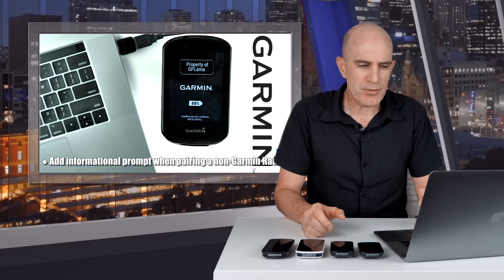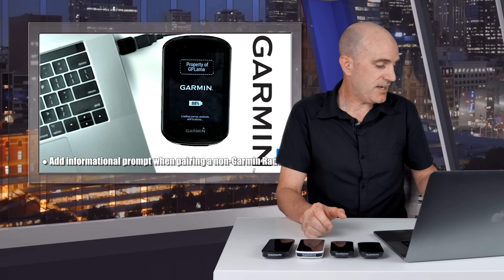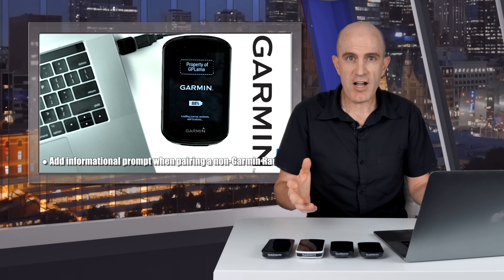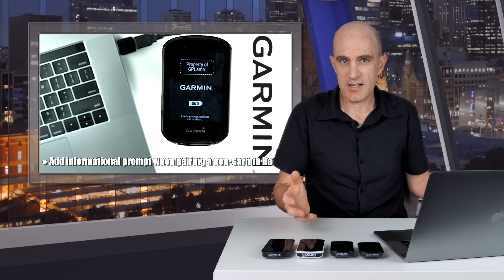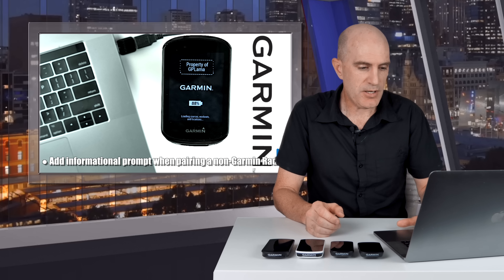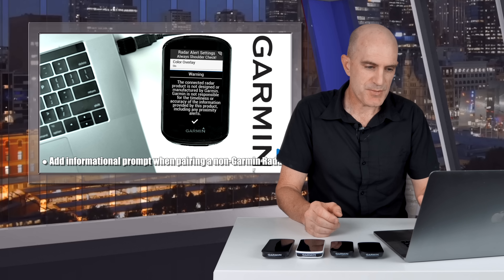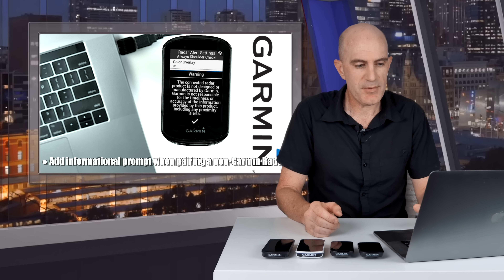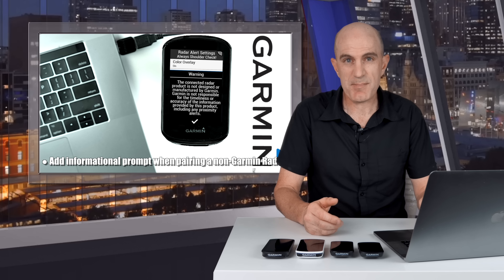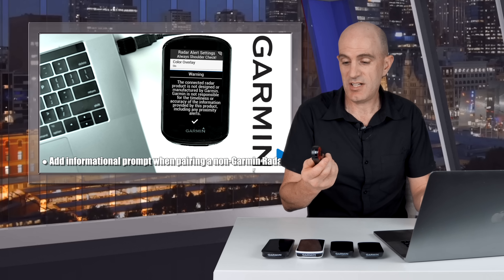They've added an informational prompt when preparing a non-Garmin radar sensor. I guess this is Garmin's acknowledgement that there are other players in the market now with ANT+ radar, such as the Magene L508, and possibly the Bryton unit that we haven't seen for six months after being announced at Eurobike. The message that pops up says: 'The connected radar product is not designed or manufactured by Garmin. Garmin is not responsible for the timeliness or accuracy of the information provided by this product, including any proximity alerts.' For you and me as an end user? Absolutely nothing — just click OK and it will go away. Units such as the Magene still work just as well as the Varia radar in my testing.